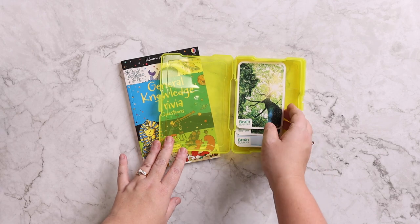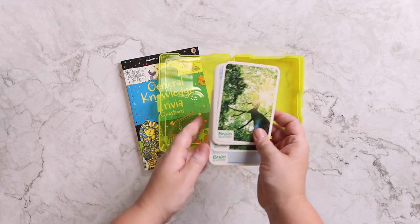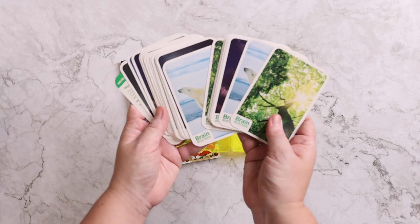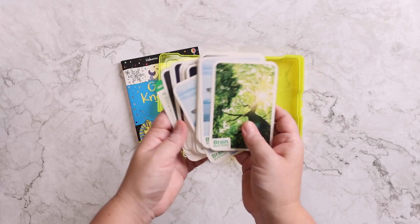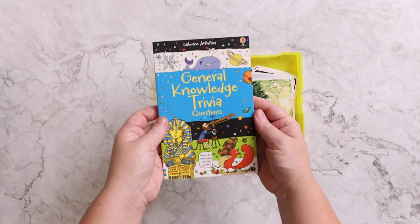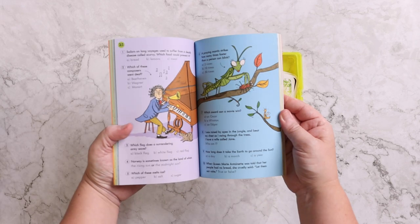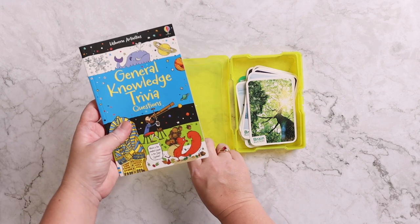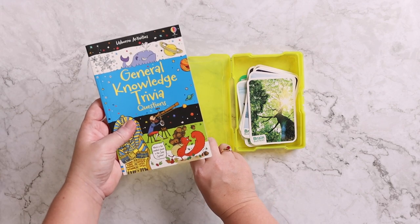She also loves to keep trivia in the back seat with her. She likes to try to quiz Kevin and I while we're driving and stump us. So something like these Brain Buster trivia cards, Professor Noggin cards, or even a trivia book is essential because she just likes to ask the questions and try to stump us. She loves it when we get them wrong, and I love that she's sneaky learning at the same time.